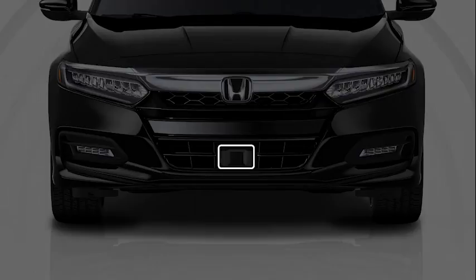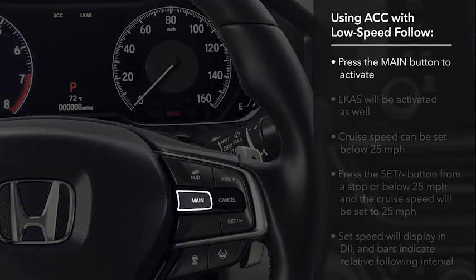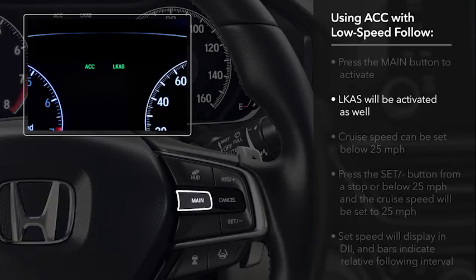The radar unit is positioned directly below the front license plate position. To engage the system, press the main button on the steering wheel. ACC will appear in the instrument panel, and Lane Keeping Assist System or LKAS will be activated as well.